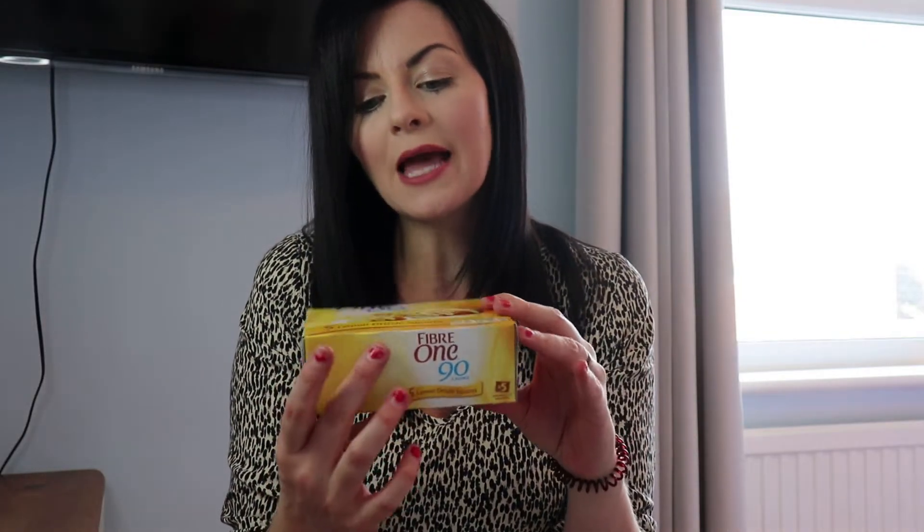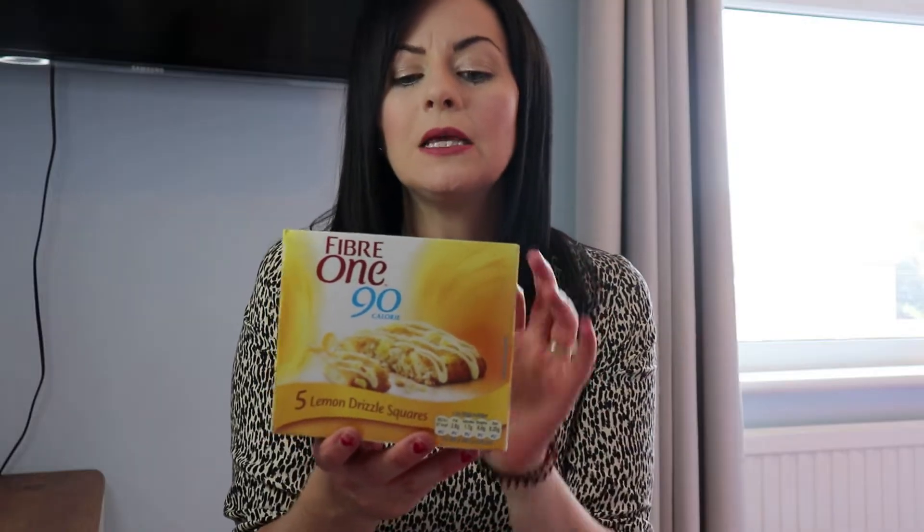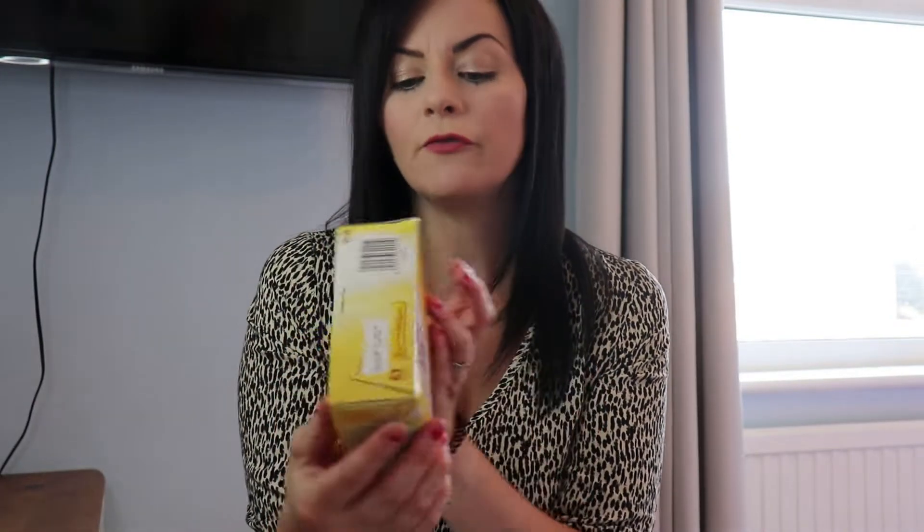Next I picked up some of the 501 90-calorie bars. I swear by these, especially during the week when I'm trying to be good. These are my favourite ones — the lemon drizzle. They are really so nice and they were £1.49 for a box.